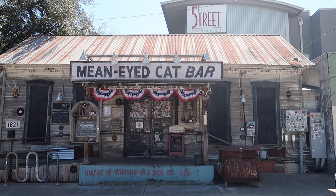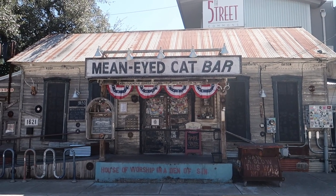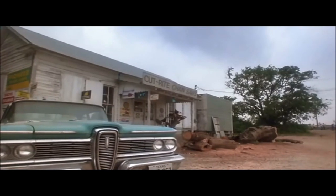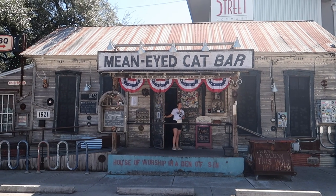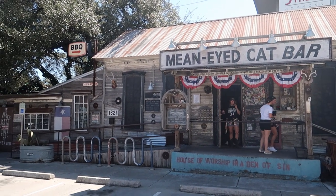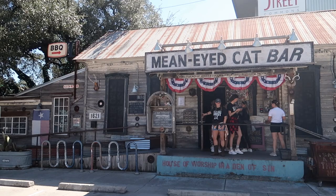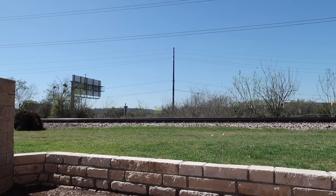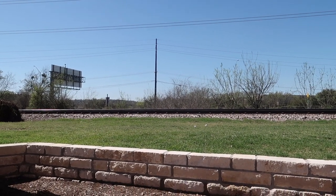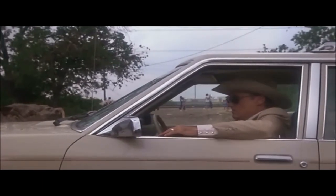Directed by Tobe Hooper. We are here in front of the Mean-Eyed Cat bar, which in the film served as the setting for the Cut-Rite Chainsaw store. One of the very infamous locations in the film where Lefty came to check out some of the inventory and get his weaponry to go up against the Sawyers. This particular side you will recognize from the film where the marching band is coming down — you see the railroad tracks and the telephone pole.